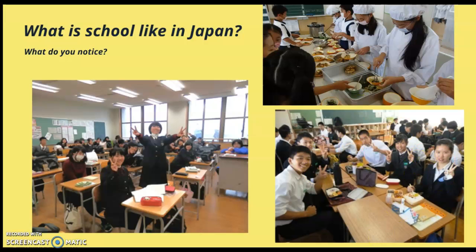Whenever you join a Japanese school for lunch, make sure you remember these two phrases: itadakimasu — said before the meal — and gochisousama deshita — said at the end of the meal.